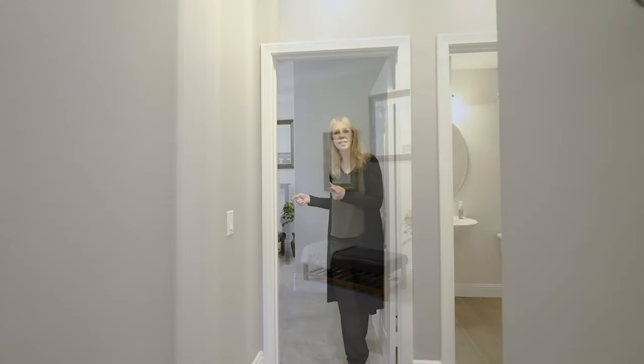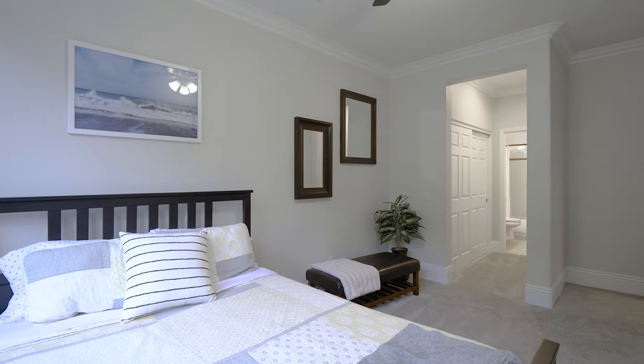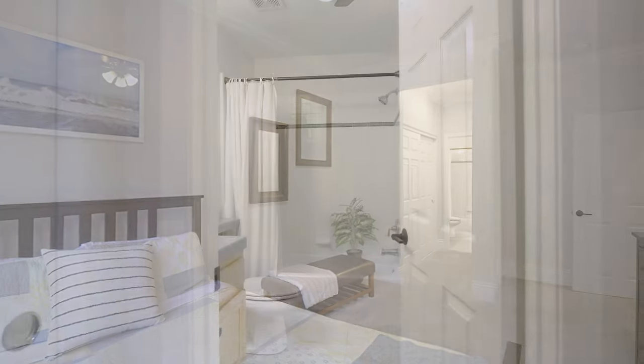I don't want you to miss this room — it's one of my favorites about this house. It's a downstairs master and it's perfect for your adult children, a mother-in-law suite, or a spacious home office, and it has a private bathroom.